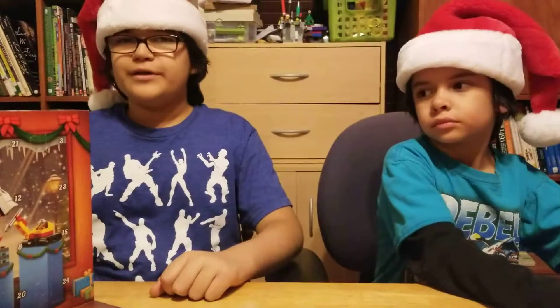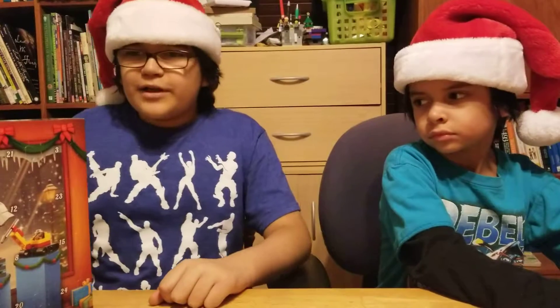Hey guys, and welcome back to the Torbosco, where today we will be opening the LEGO City Advent Calendar Day 2.